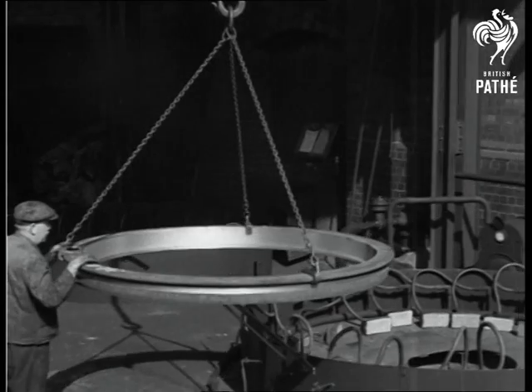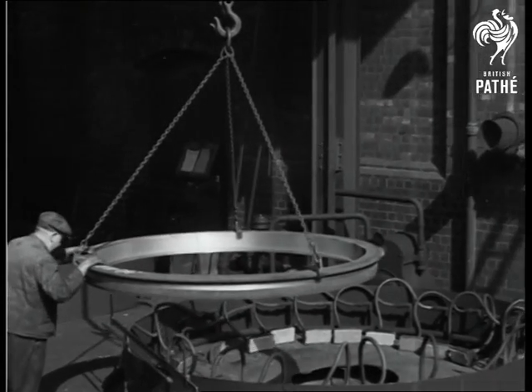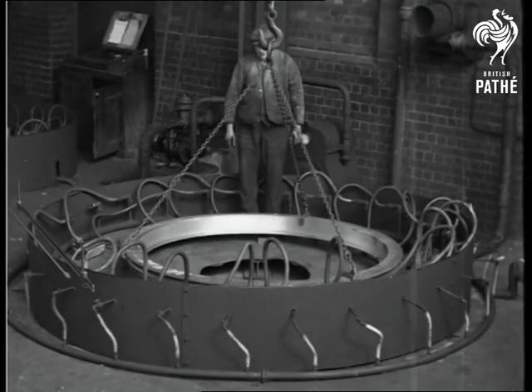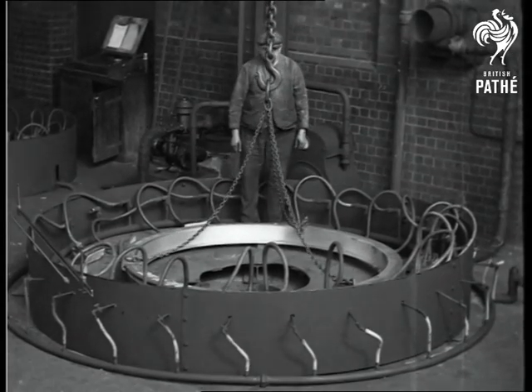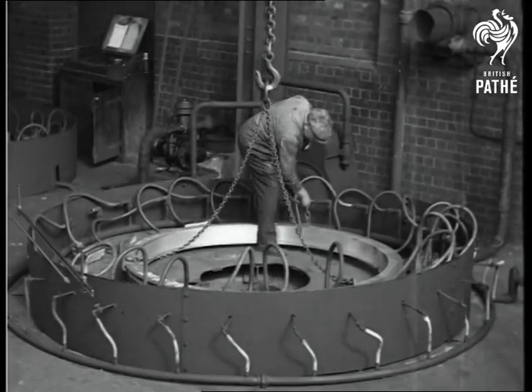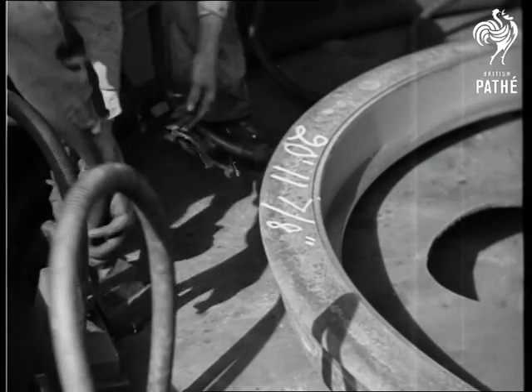The tire is placed in this unique gas furnace, which heats it equally all round and expands it. Here is one of the many burners used.